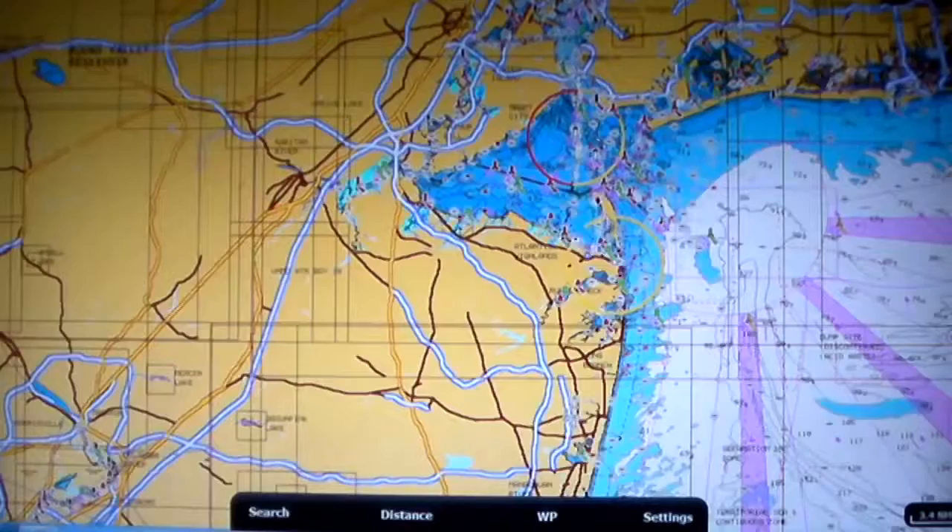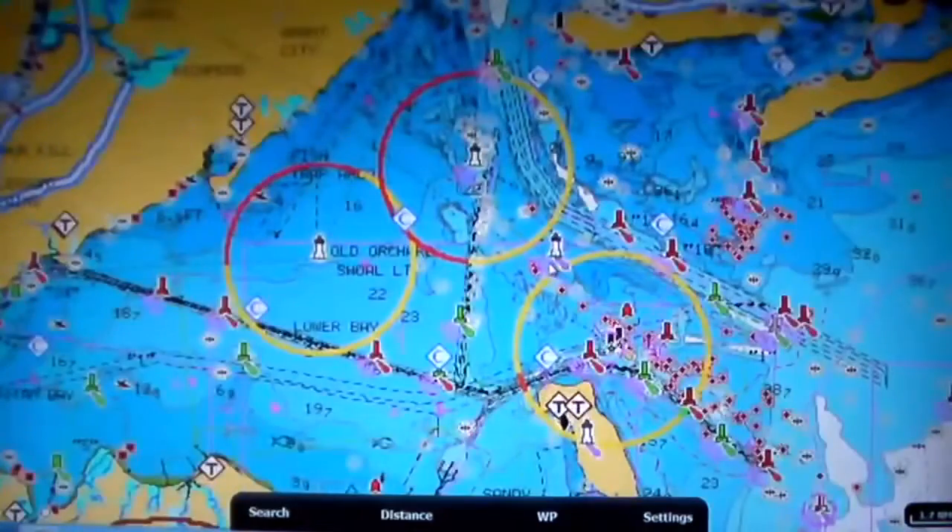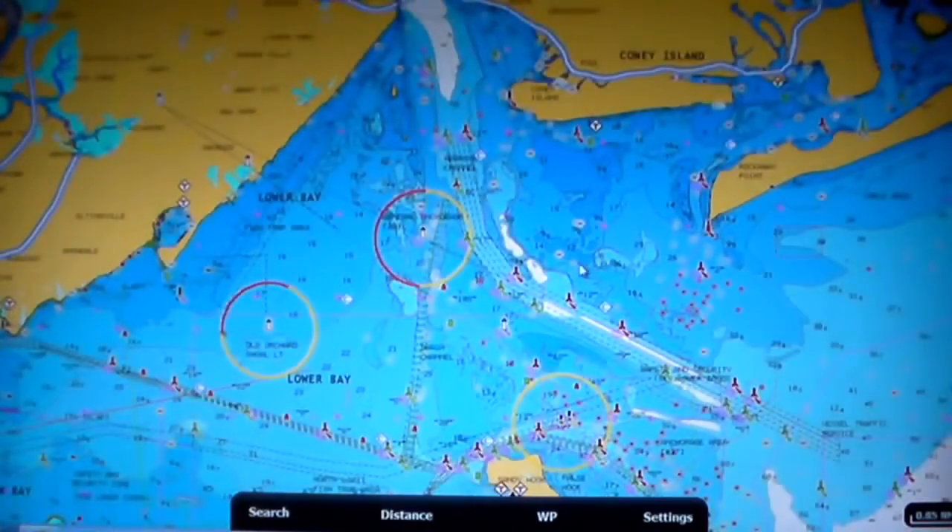Now, I fish saltwater. What else can I do with it? With the same app, I can go and look at New York Harbor and the buoys that approach it if I have to navigate, and some of the structure there.